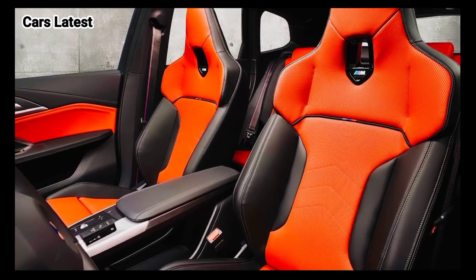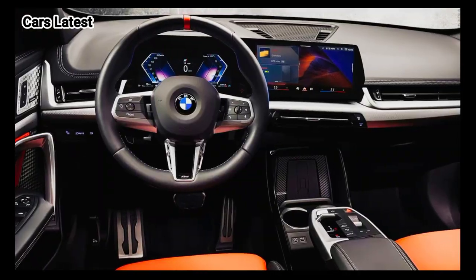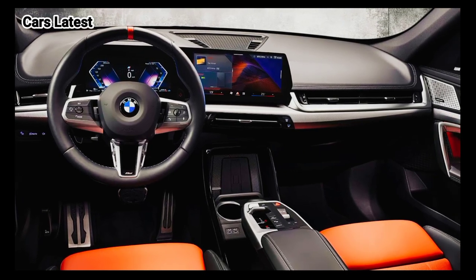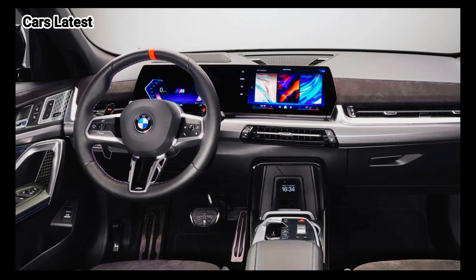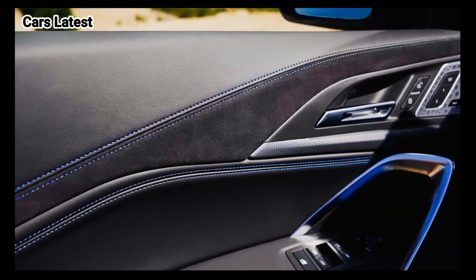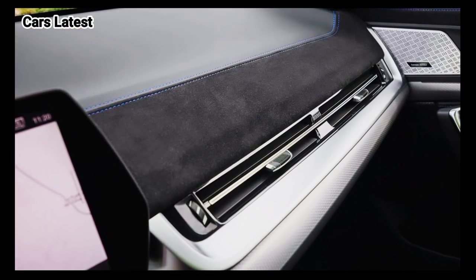The current X1 is offered with a competitive amount of safety and driver assistance features, which we again expect to remain unchanged for 2025. Automatic emergency braking with pedestrian detection, blind spot monitoring, lane departure warning, and parking sensors are all standard equipment. Adaptive cruise control and BMW's parking assist feature are both optional.